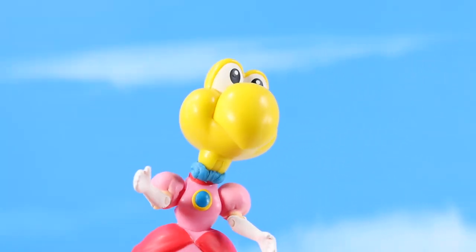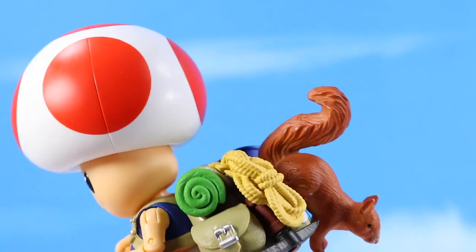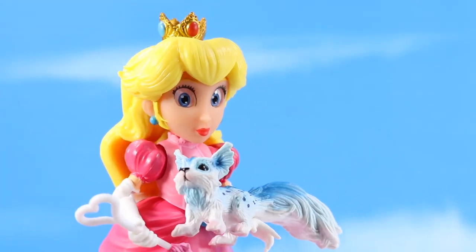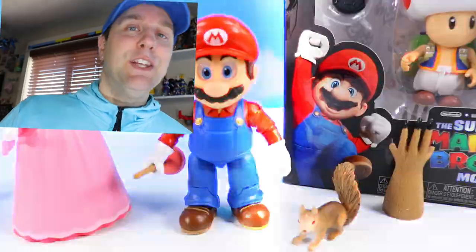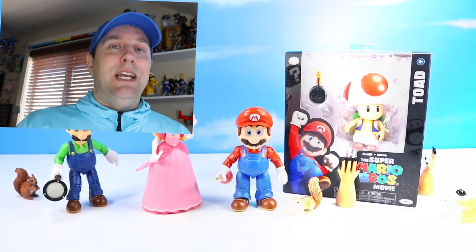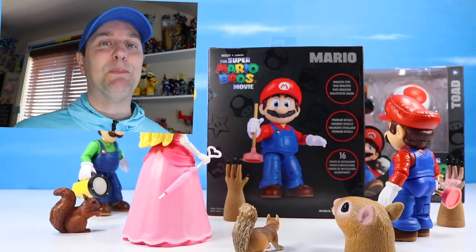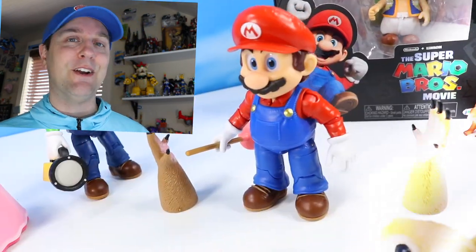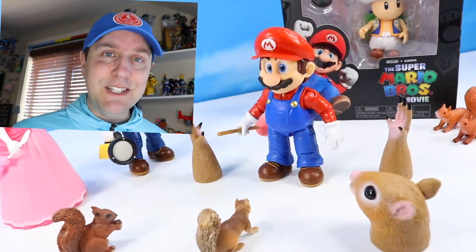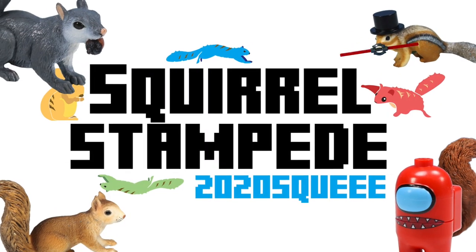Princess, what happened to you? Toad, your eyes aren't so realistic. But you have a squirrel in your back. There's the real princess. She's looking right back at us. With a squirrel. Of course, a squirrel. On the table today at Squirrel Stampede, we have the Nintendo Illumination All-New Super Mario Bros. movie action figures from Jack's Pacific. There's Mario, Luigi, Toad, and the Princess in fine packaging. Very interesting indeed. Let's get right to these — see what they can do, how far they can jump, how many coins they can collect. Squirrel Stampede!